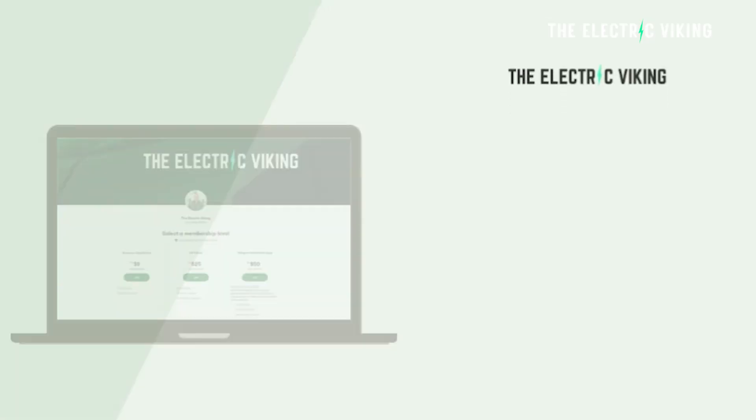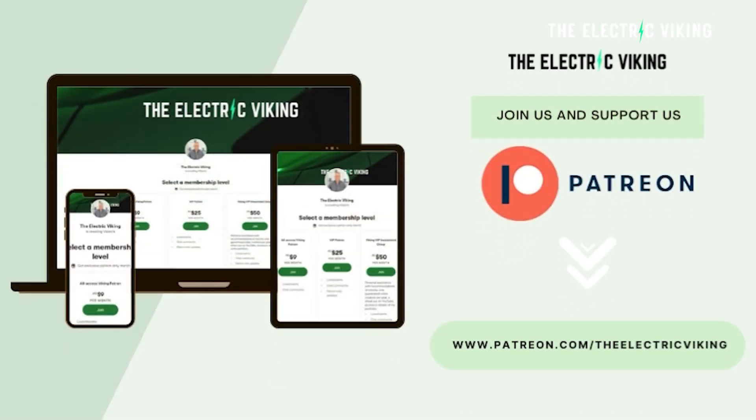Hello, my friends. Welcome to the channel. It's great to see you. Thank you for tuning in. My name is Sam Evans. Welcome to all the new subscribers. Welcome back, everyone.